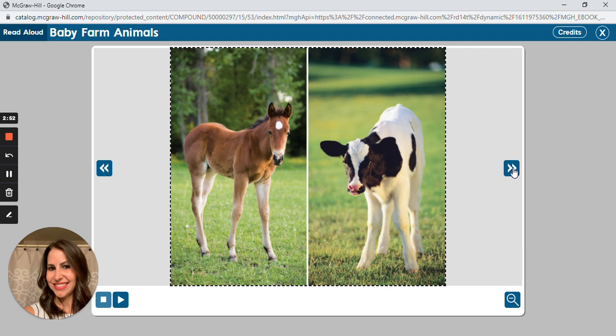Most foals are born at night. This helps protect the baby horse from other animals that could harm it. A foal can already stand up just one hour after it's born. The mother cow licks her baby all over after it is born. This not only cleans it like a bath would, but it also puts the mother's scent on her baby. From then on, the calf always knows his or her mother.